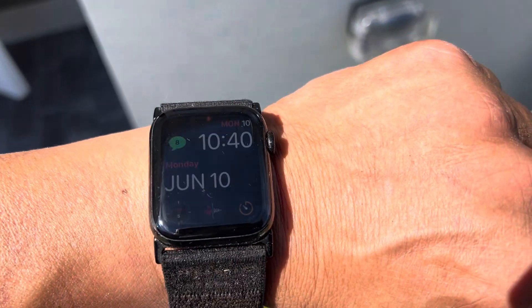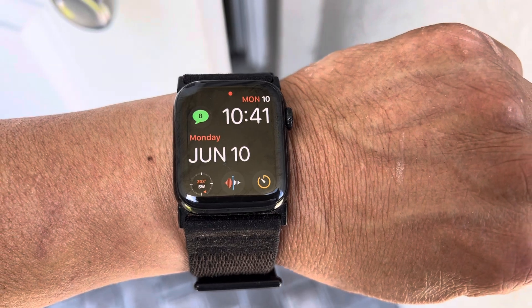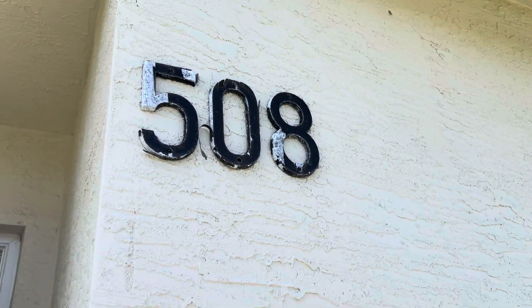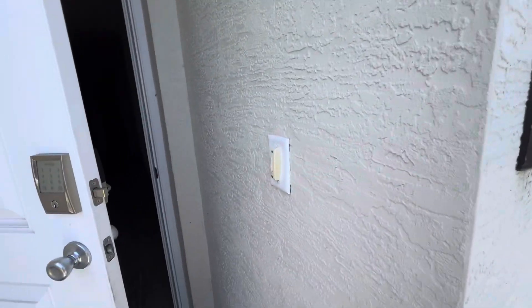This is Paul with Calibre Home Inspections, and it's currently Monday, June 10th at 10:41 in the morning. I'm concluding my inspection of 508 Lilac Court here in West Palm Beach. I'm going to do a quick video walkthrough to document conditions as I leave them.